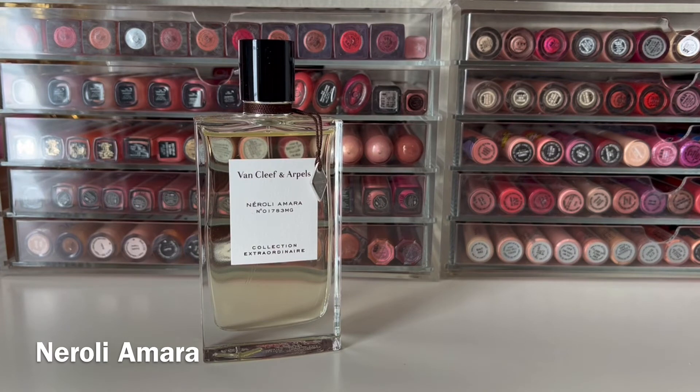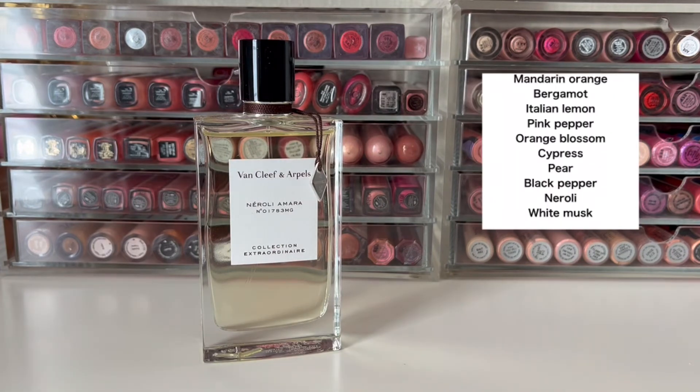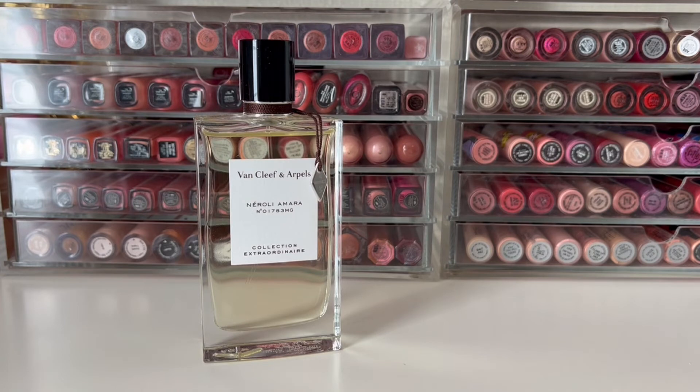Next up is Neroli Amara, released in 2018. It has top notes of mandarin orange, bergamot, Italian lemon, and pink pepper, mid-notes of orange blossom, cypress, pear, and black pepper, and base notes of neroli and white musk. This opens with strong citrus and a hint of spiciness from the pepper. Then orange blossom comes in and softens it, and I also smell a bit of pear in the middle. When it dries down, it becomes a nice musky neroli — kind of soft, not really sweet but also not bitter. It doesn't have the honeyed sweetness of California Reverie, so I prefer that for a neroli scent, but this is a very nice straight citrus scent with just a little muskiness.